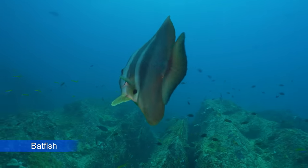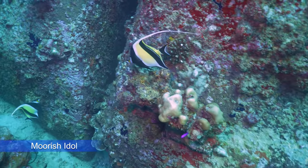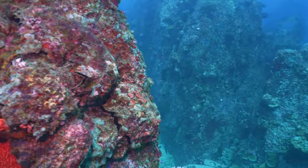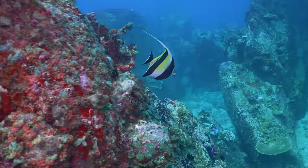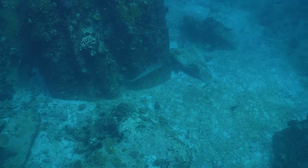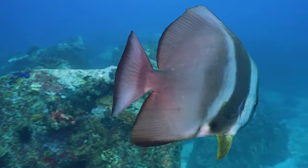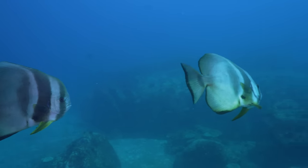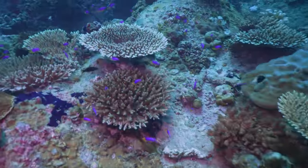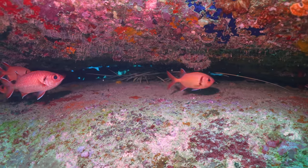These batfish were not shy at all. You might recognize a Moorish idol from Finding Nemo. We saw several white-tipped reef sharks. If you check the cracks in the rock, you'll often find a moray eel. Cracks are also a good place to find lobster.